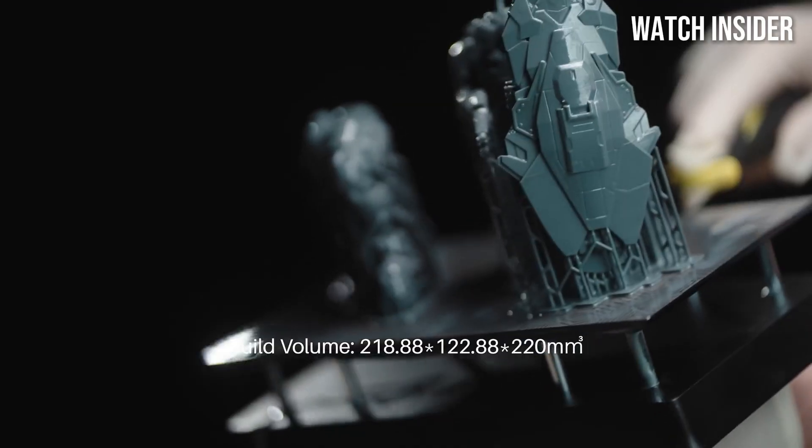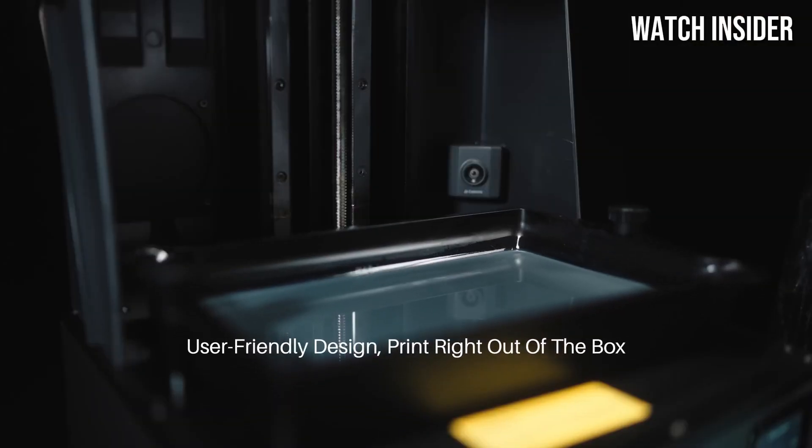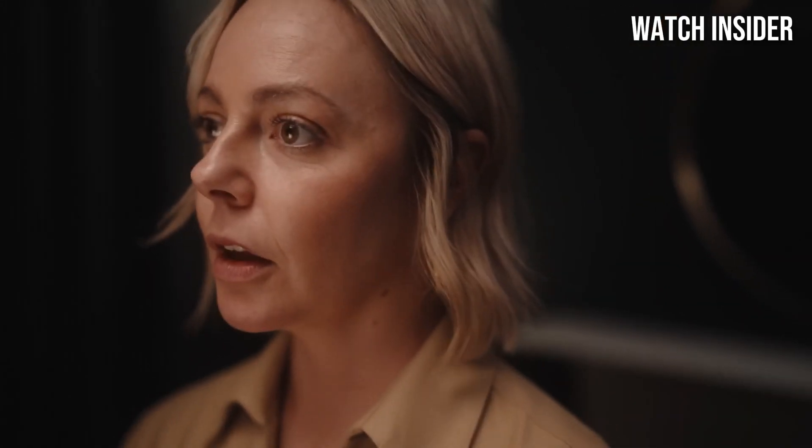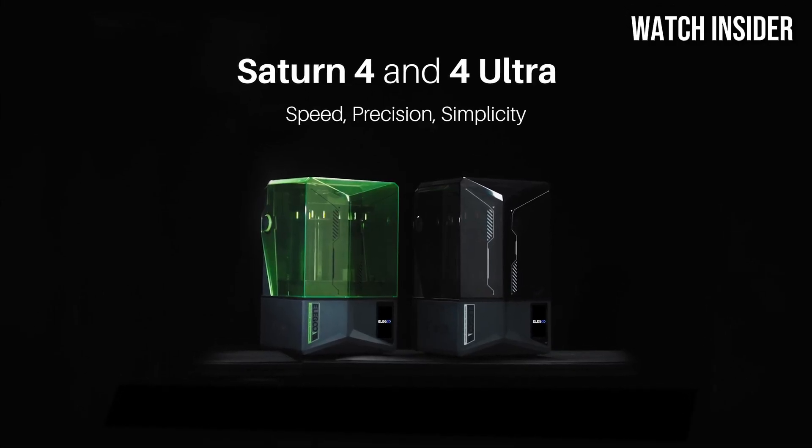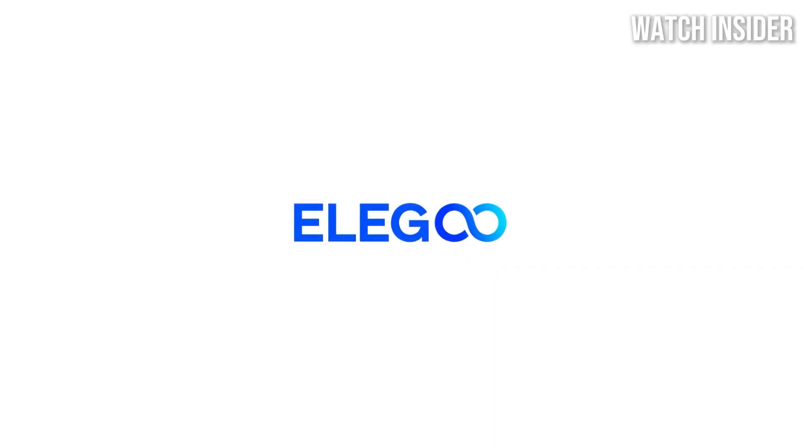Durability and reliability are crucial factors when investing in a 3D printer, and the Saturn 4 Ultra delivers. Its sturdy construction and high-quality components mean you can expect consistent performance over time. The printer also includes a built-in air filtration system, which minimizes odors and ensures a safer printing environment.